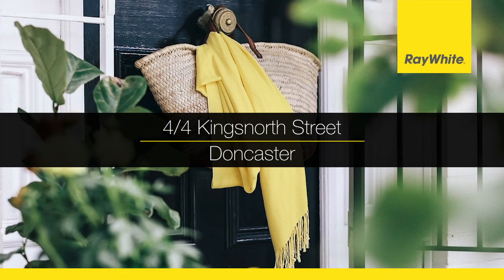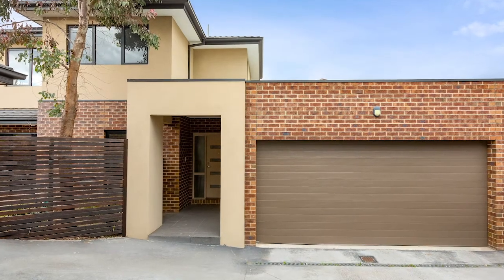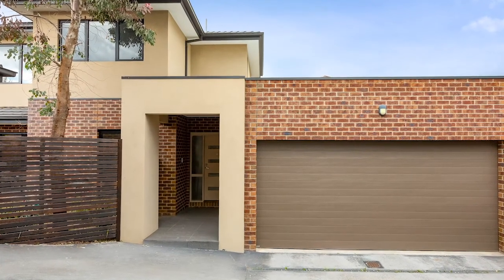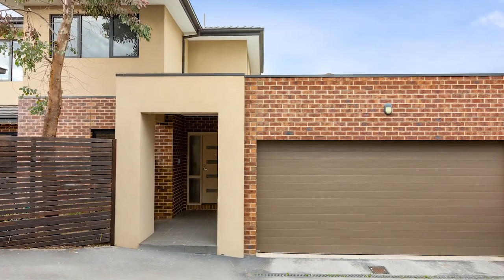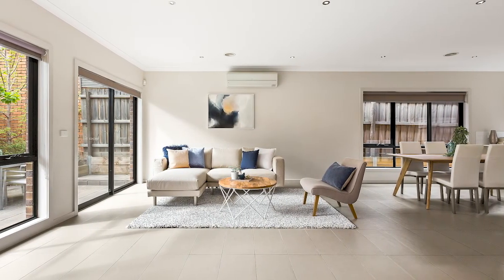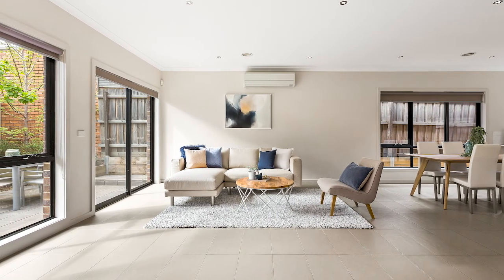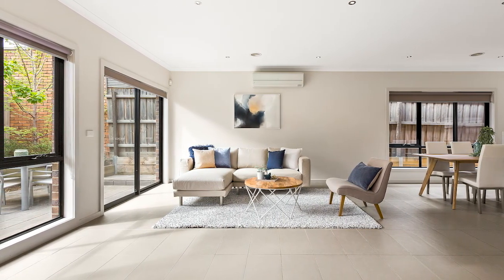Four at Four, Kings North Street, Doncaster. Privacy and elegance in a premium locale. Tranquilly placed at the rear of only four in a quiet side street opposite a small park, this standalone residence is a striking statement in modern style accompanied by an exceptional lifestyle.